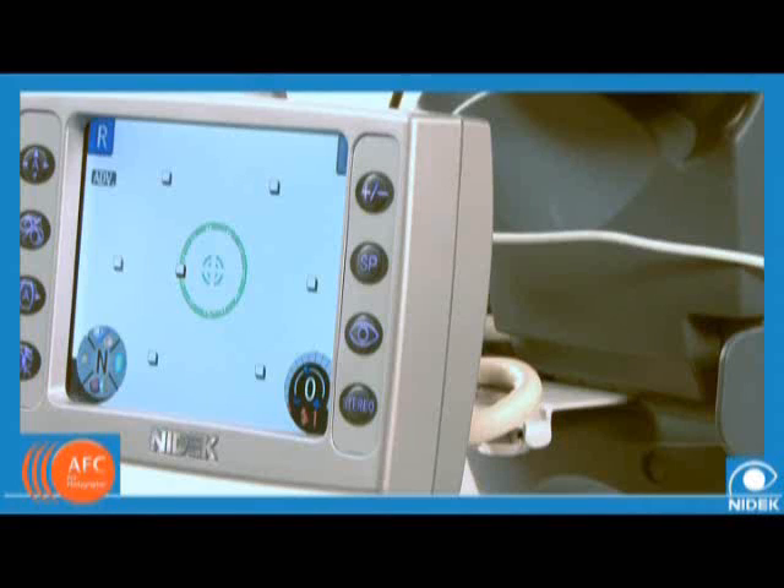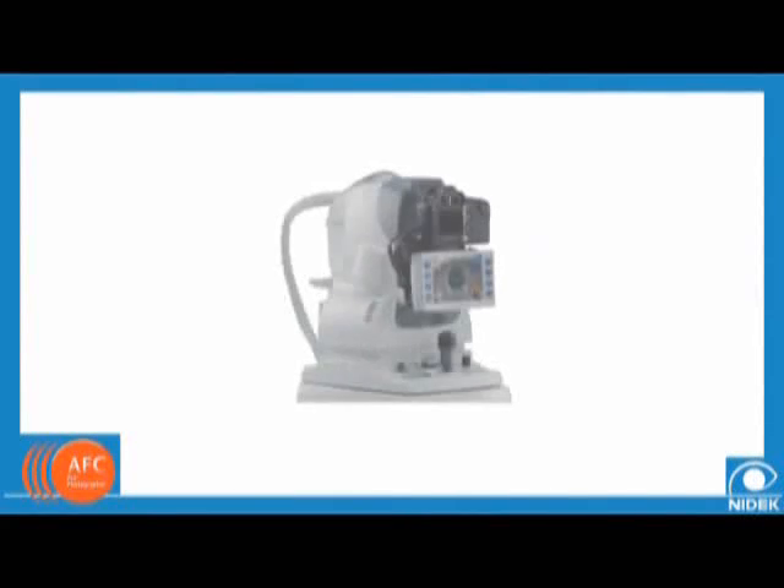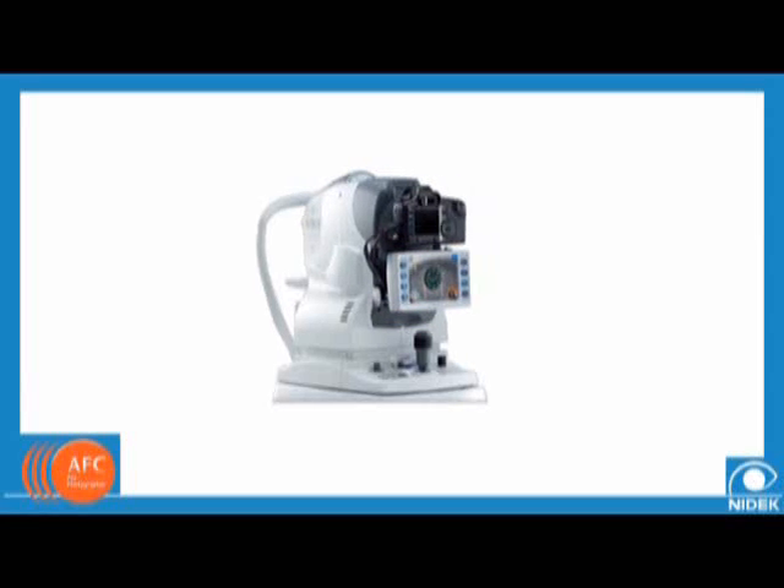The retinal images can be observed on the 5.7-inch high-resolution monitor that is incorporated into the unit. The integration of the special optic system, CCD camera, and LCD monitor offers improved observation capabilities of the exterior eye and clear photography.